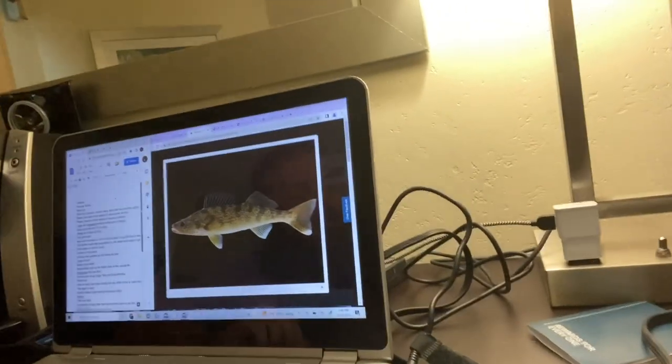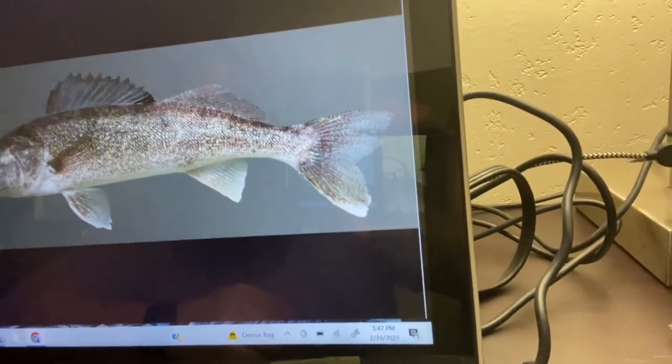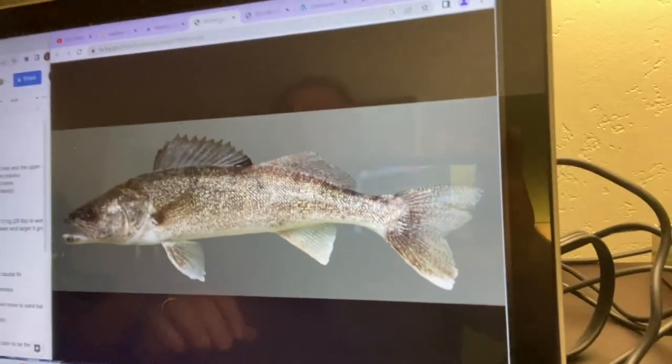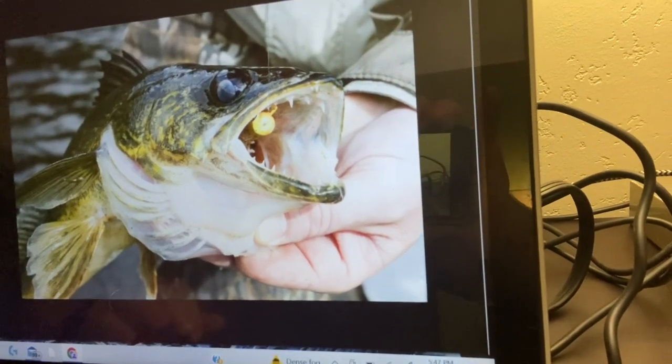In terms of color, they're really dark green to olive, golden on the sides, and often have saddles on the sides as well, though that's not always the case. You can see a small white spot on the lower lobe of the caudal fin — that's pretty prevalent. They also have a very spiky first dorsal fin, and they have a large mouth with a lot of teeth.